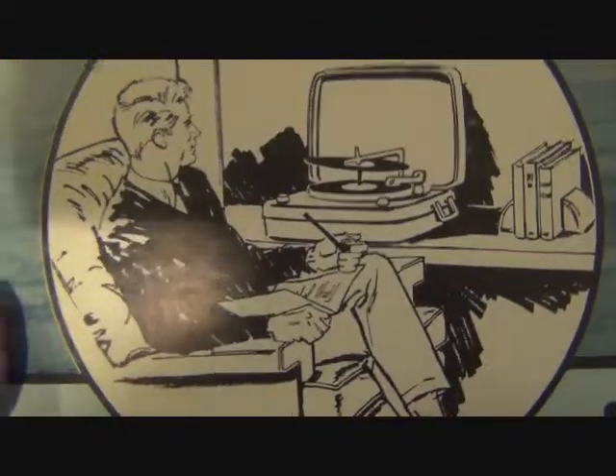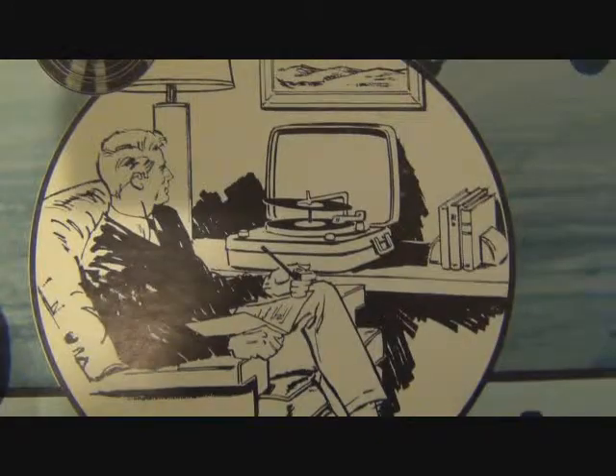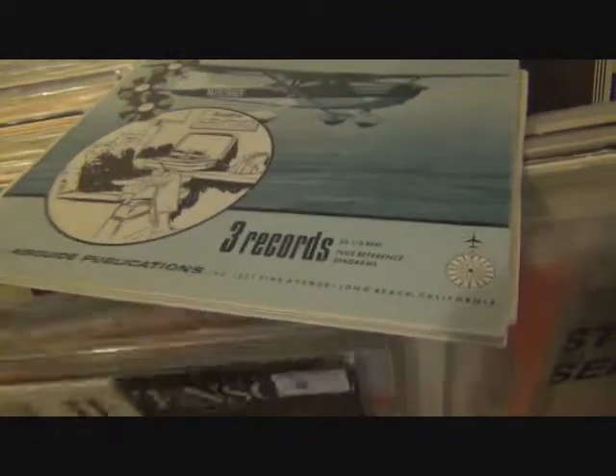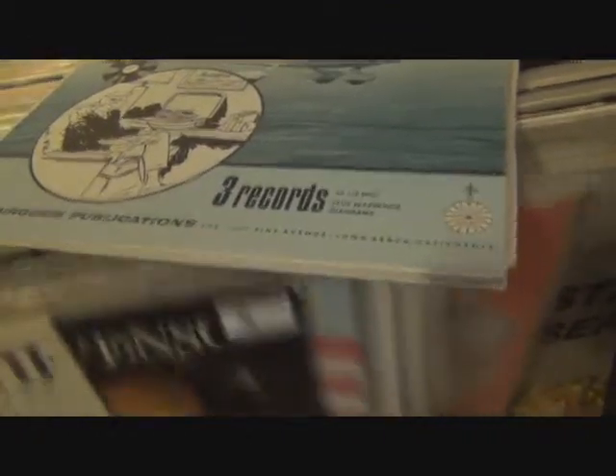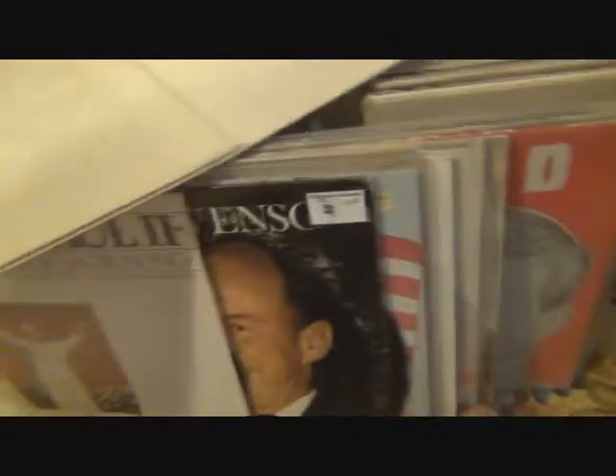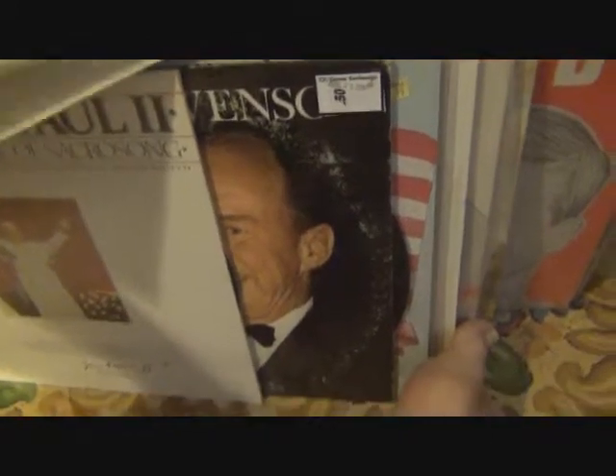The guy on the cover is sitting around smoking a pipe. He's stacked up his three albums on his stereo and he's gonna learn how to fly a plane — maybe he'll just go out and rent a plane in the morning and kind of get going with it. There's not much else with this record.